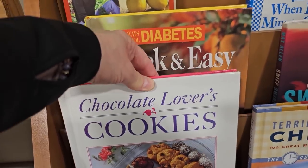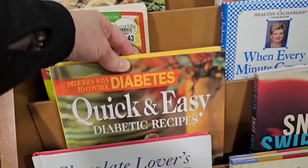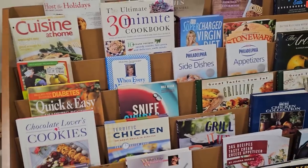No, no, no — I've got to stay away from those. And here, Delicious Ways to Control Diabetes — I probably need that one. Anyway, I hope y'all will check out your cookbooks at the ReStore.